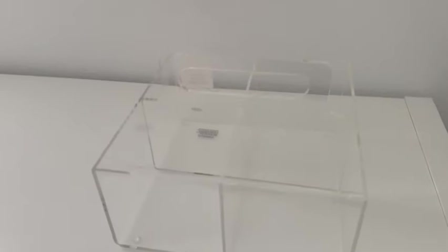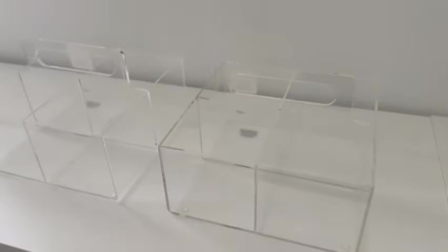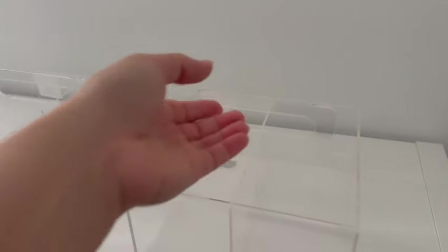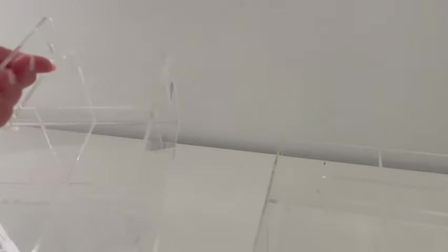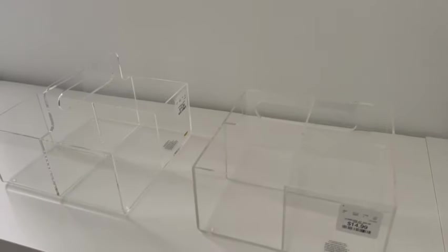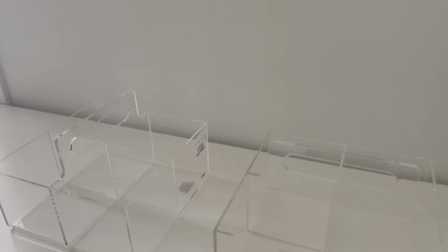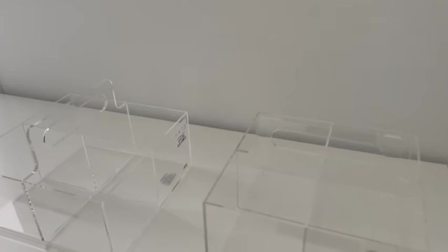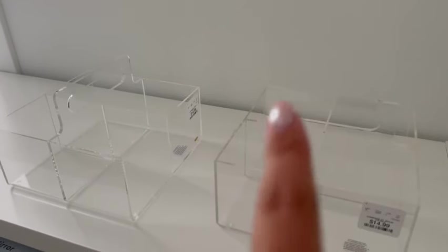I also wanted to share these super cute acrylic boxes that could be used for so many different things. I'm going to use them in the playroom for pencils, markers, and toys, but they could also work on your vanity for makeup or in an office. They come with little grips on the bottom and they're $14.99, divided into four sections with a handle on top — perfect for carrying room to room with a total of eight compartments. Acrylic just looks really clean and simplistic without looking cheap, especially in an office or playroom.